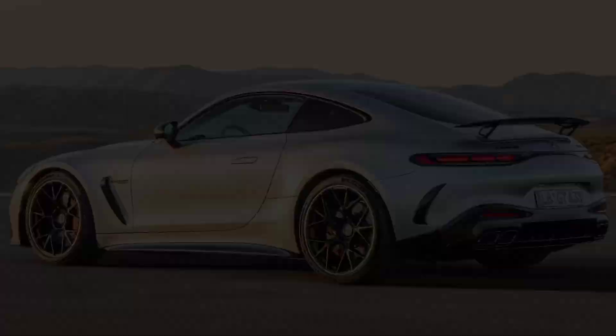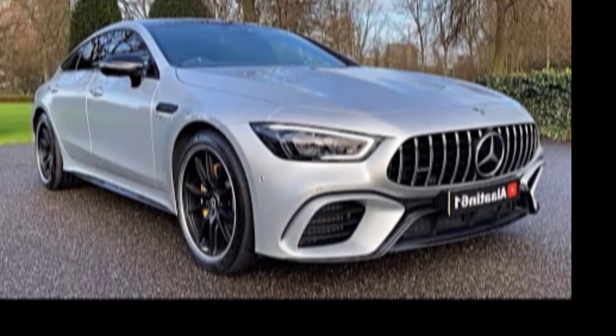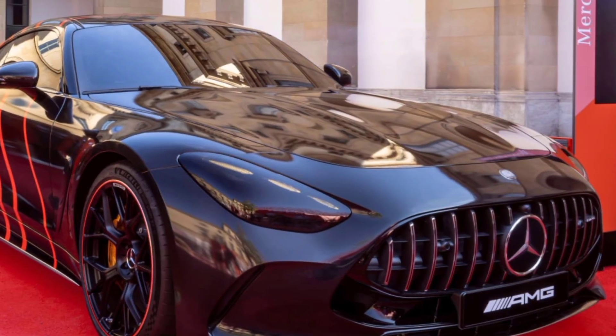The first thing you'll notice about the AMG GT is its stunning exterior design. It's sleek, aggressive, and undeniably sexy. The long, low hood and wide stance give the car a powerful presence on the road, and the signature AMG Panamericana grille is sure to turn heads wherever you go.